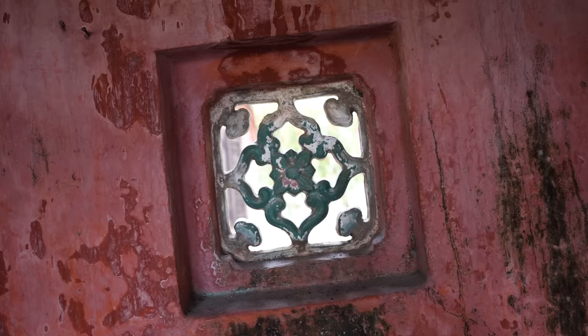This bridge is so old. It is so cool to be walking around things that are literally hundreds of years old.